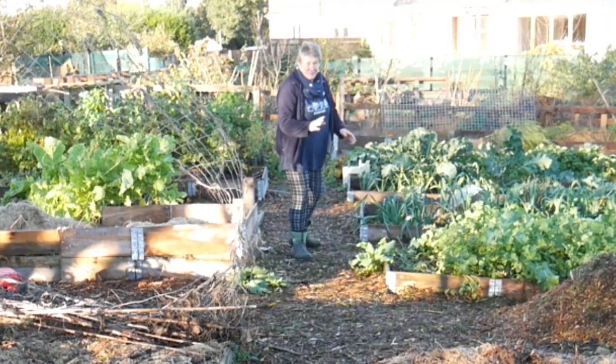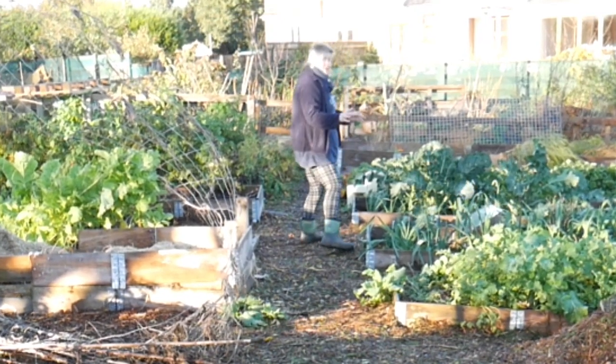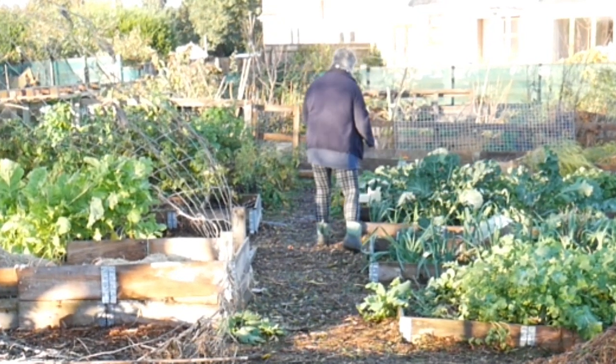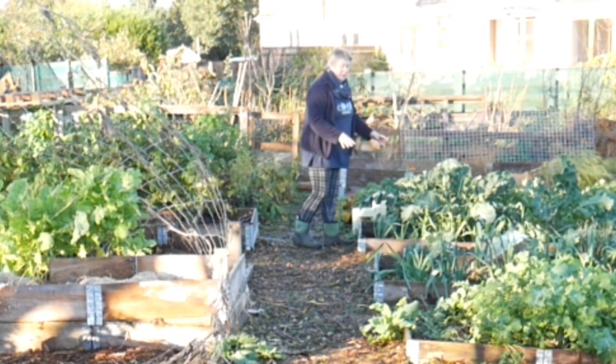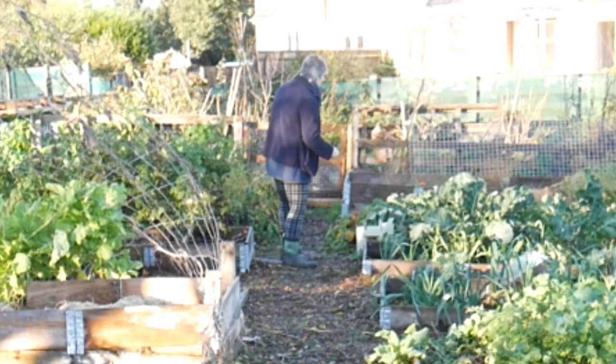Carrots and swedes which I'm still harvesting. Leeks and broccoli, again still harvesting. This is my purple sprouting broccoli — this won't be ready until after Christmas, so I'll still have some food then.